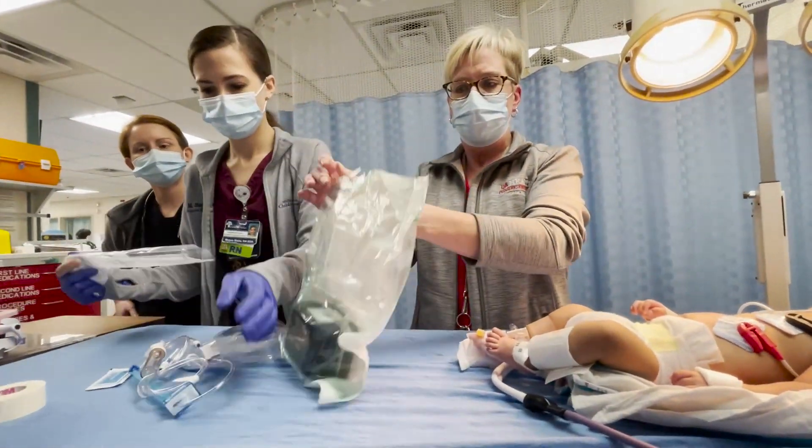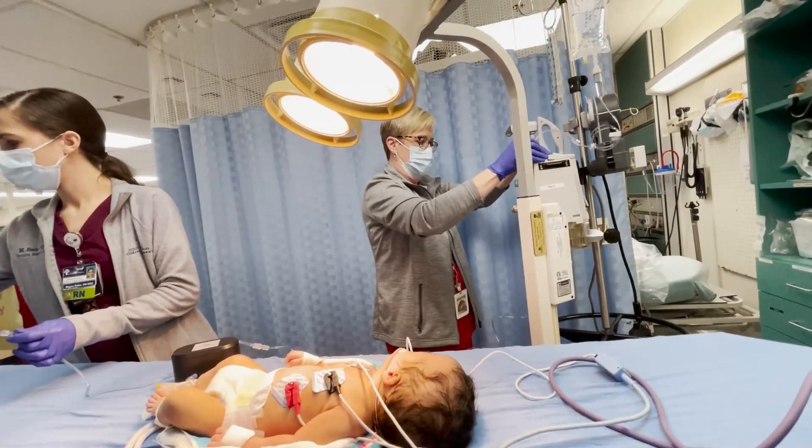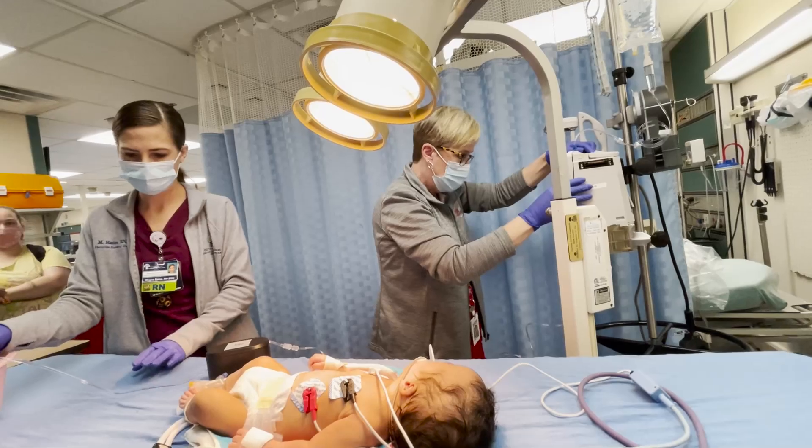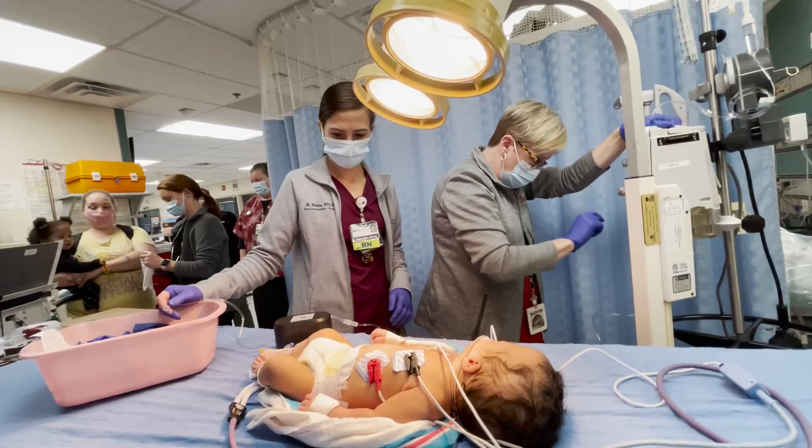Nice work, you guys, on very rapidly getting the IV in. So Caitlin, put an order in for 20 mL per kg. So I think it's about 60.